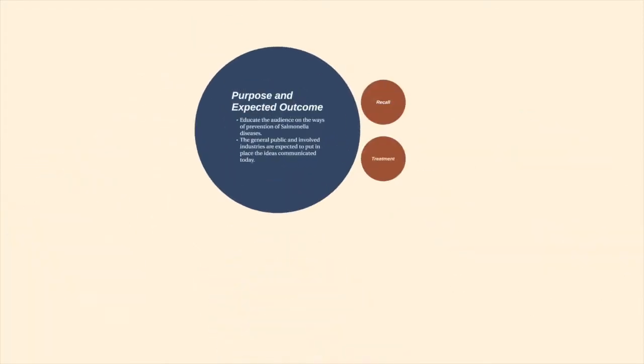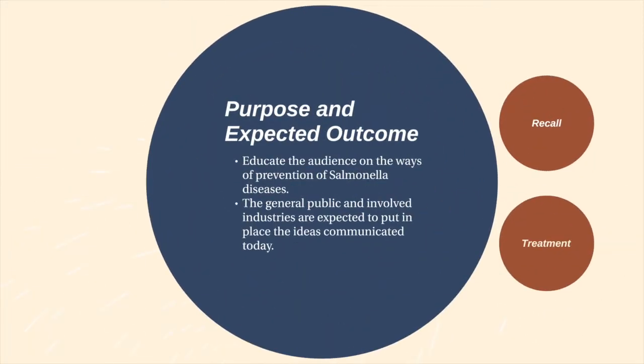The purpose of this video is to educate the general public and the different industries involved on the different ways the spread of salmonella can be reduced and the number of infected patients can be minimized if we all do our parts. At the end of this video, it is expected that the audience understands what needs to be done by them to decrease the rate of salmonella infections, as it is a community effort.